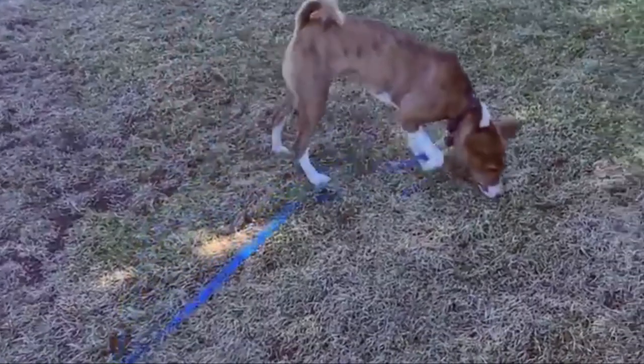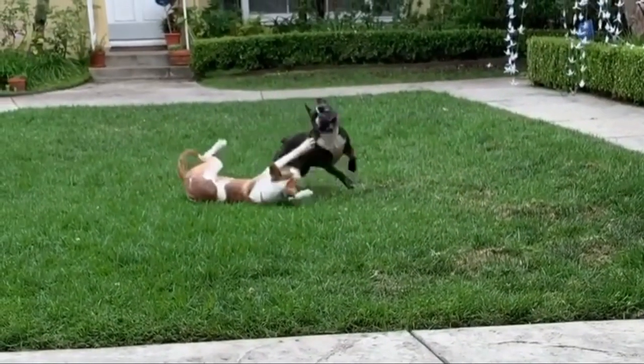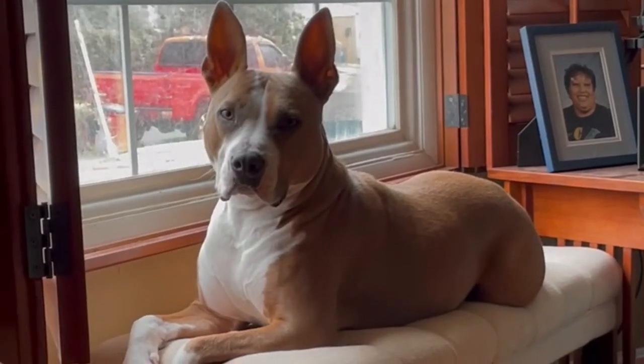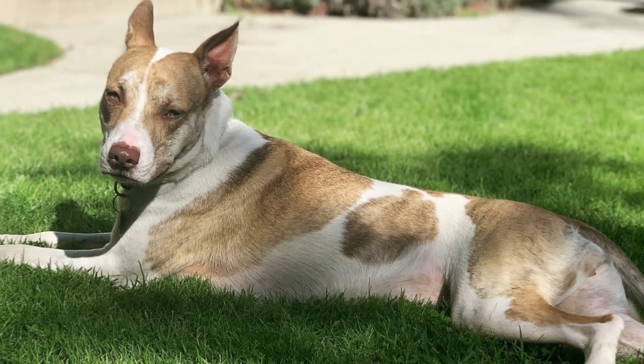Number nine: Pitsanji — American Pitbull Terrier and Basenji mix. Pitsanjis are strong and independent dogs that do not require constant attention like some smaller dogs might. The Basenji Pitbull mix, commonly referred to as a Pitsanji, is a cross between the American Pitbull Terrier and the hound breed of Basenji.